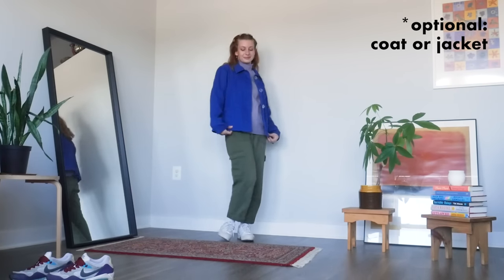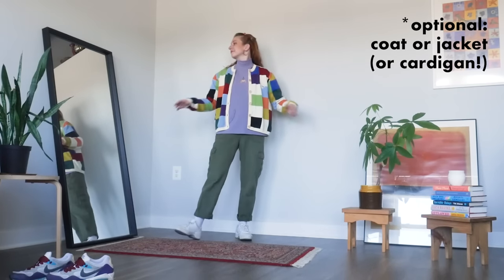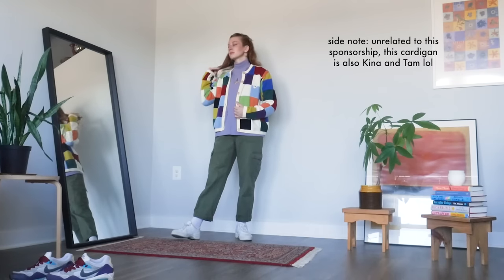Again, we see that it works beautifully with a jacket, and we also have a reminder that a cardigan is another option that serves pretty much the same function as a jacket.